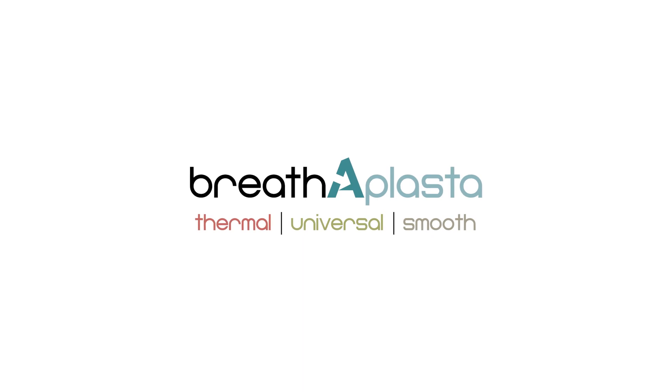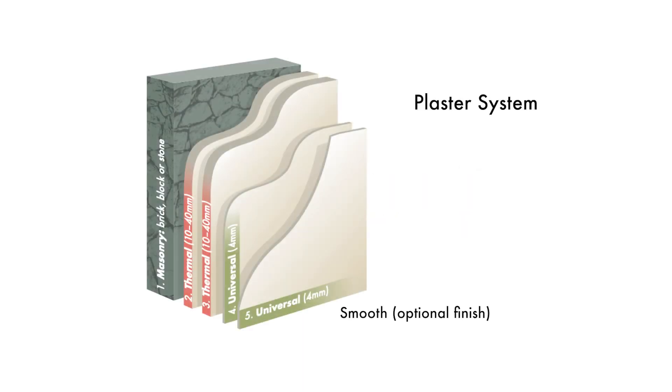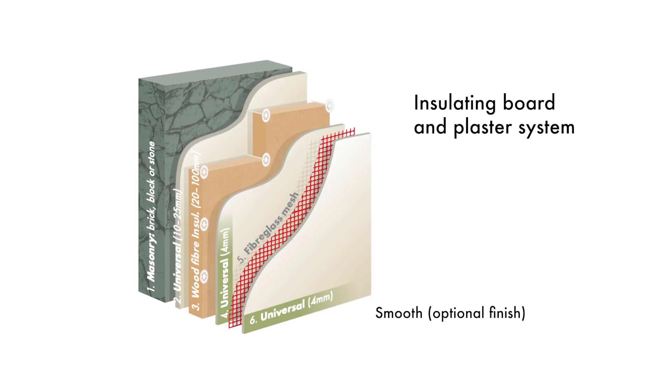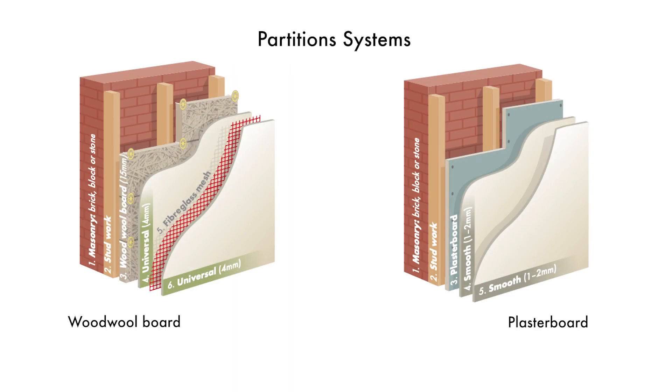Now let's look at our products as part of a system. You can use Breatherplaster Thermal, and possibly Universal and Smooth as a top coat, as a wet plaster system to thermally insulate your building. You could also look towards an insulating board solution such as wood fibre board, which could then have Universal and Smooth as a finishing coat. Partition systems such as wood wool board or standard plasterboard can also use our Universal and Smooth to achieve either a textured or smooth finish.